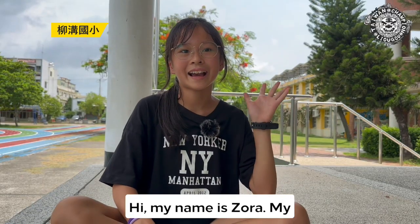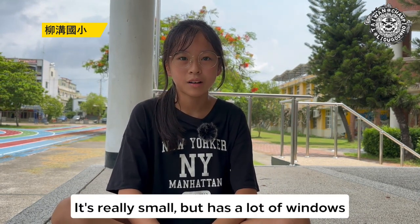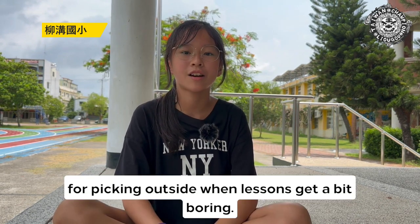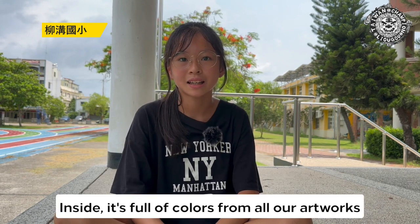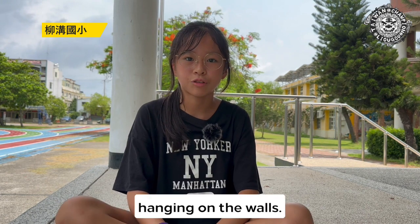Hi, my name is Laura. My school is the best. It's really small but has lots of windows for peeking outside when lessons get a bit boring. Inside, it's full of colors from all our artwork hanging on the walls.